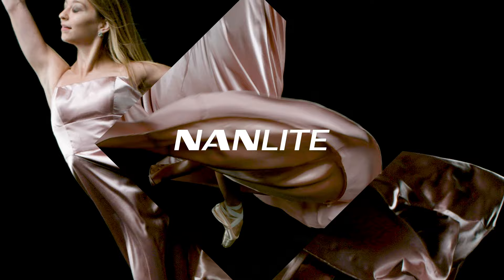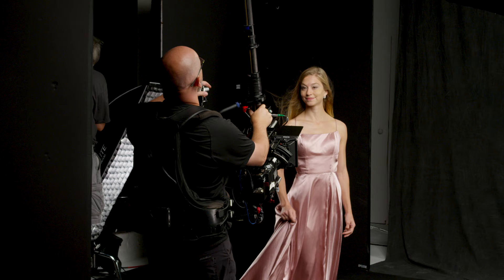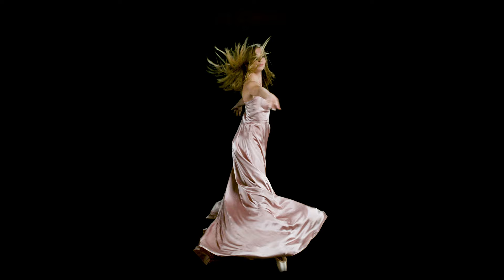Anais was our dancer and we started off at 300 frames a second on the Phantom 4K Flex. That gave us some really subtle movement. Blake was doing various push-ins and moves with the steadicam as well, which also gave a really nice dynamic element to the camera motion.